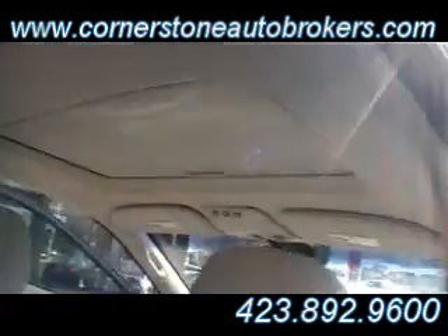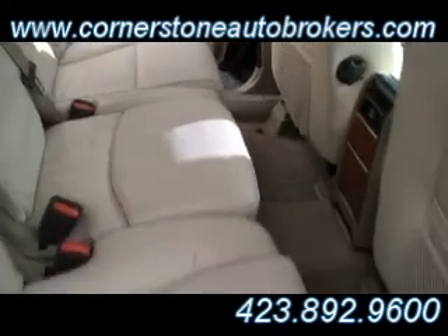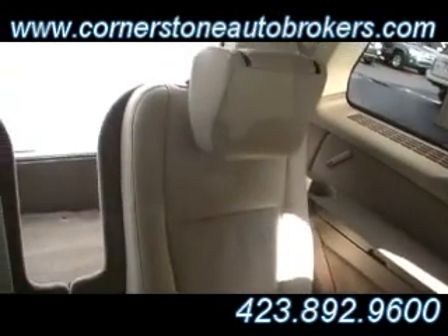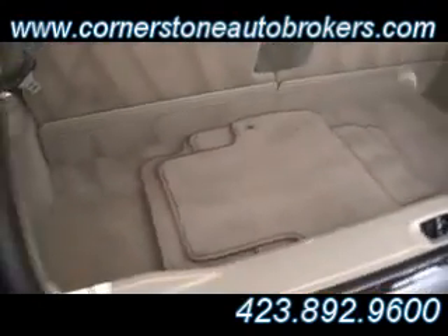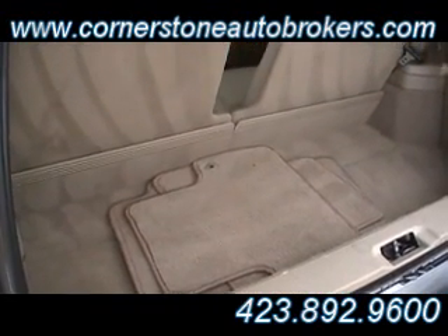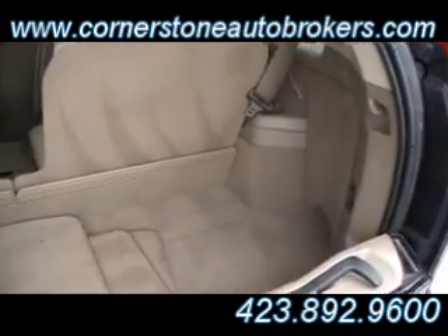This one's got a sunroof in it — check it out right there. You talk about tons of room; your family can spread out. Not only are there two rows of seating, but this XC90 comes equipped with a third row as well. Isn't that fantastic? And in the back you've also still got tons of room for cargo — carry your family of five, six, even seven, and still have room for cargo.